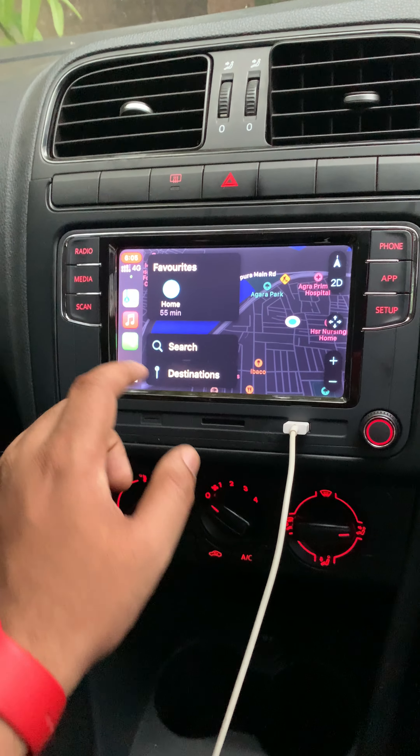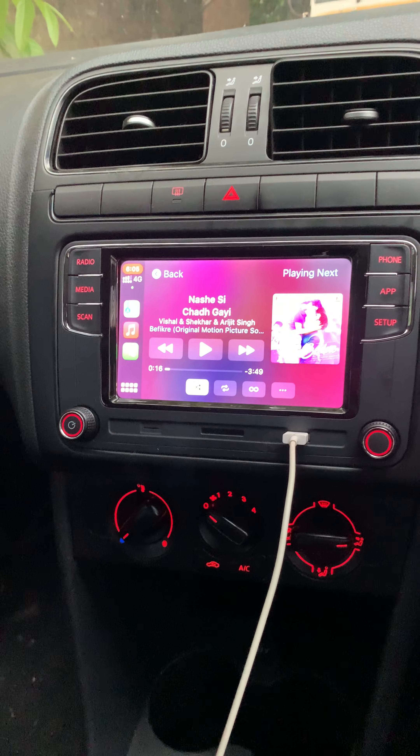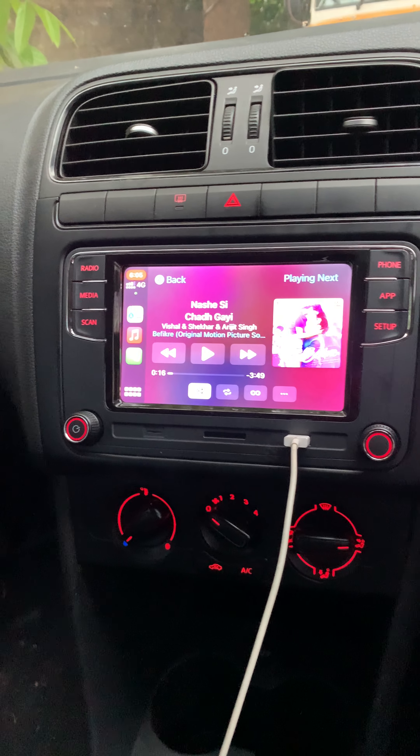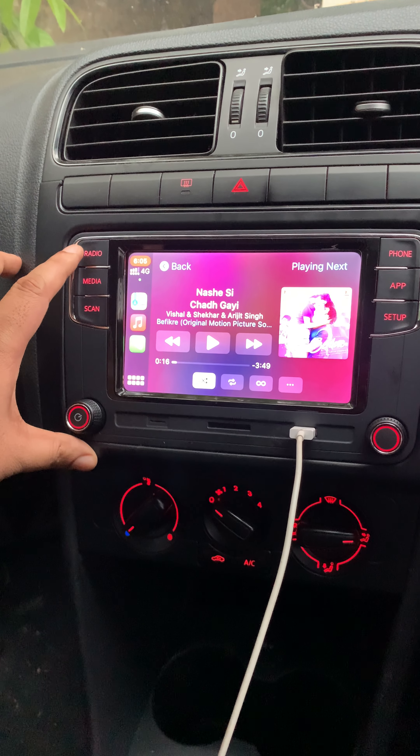Music I won't be able to play because if I play the music, the video gets paused. So let me show you one feature which I really liked.